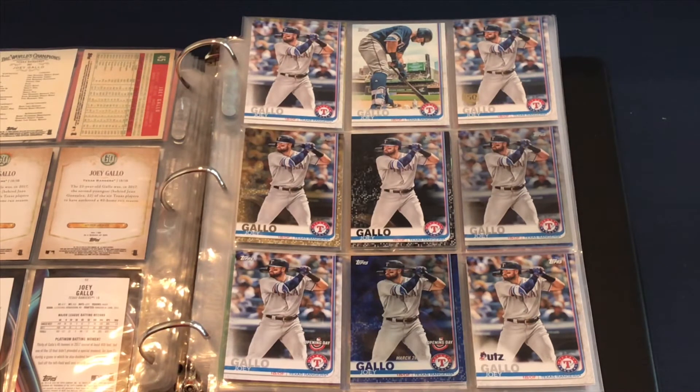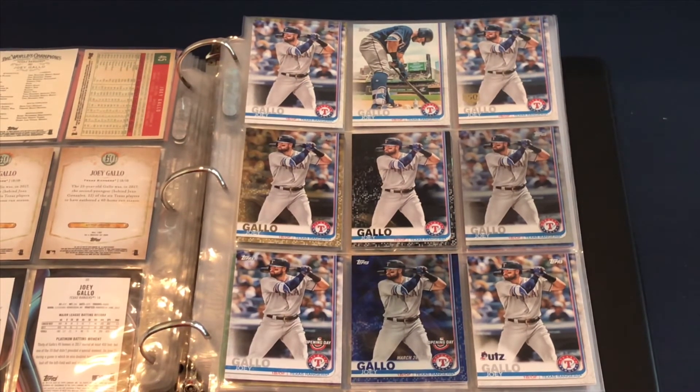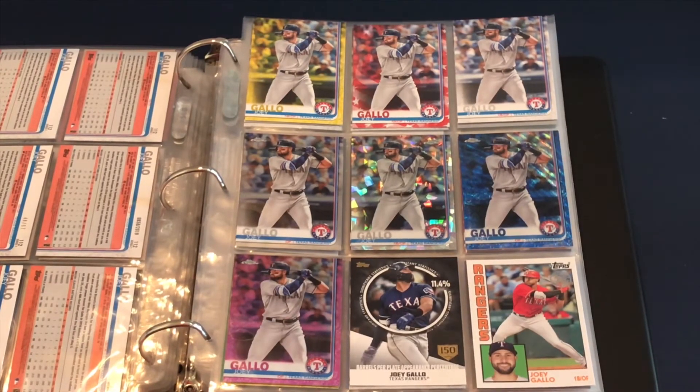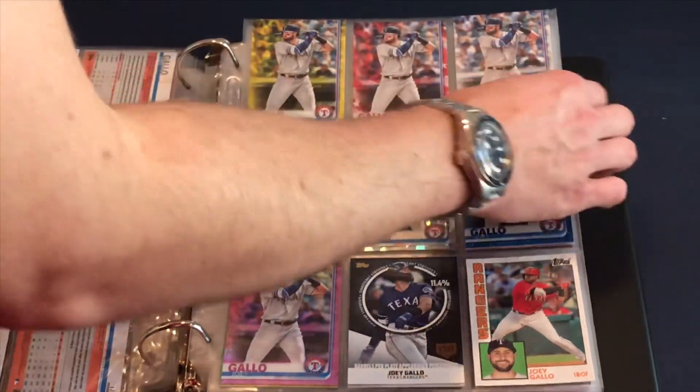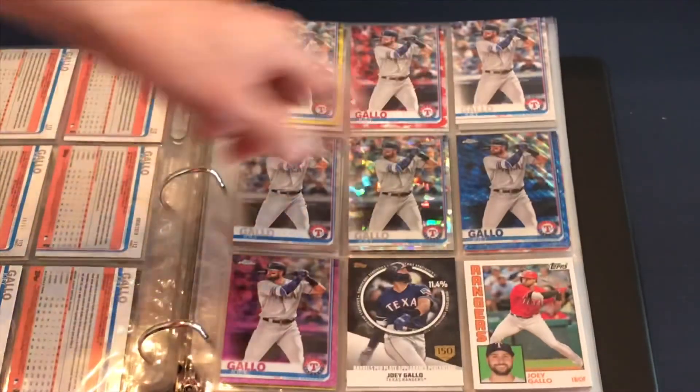Moving on to 2019 — these are the ones I've really been grabbing up, all the variations I can find. Starting with the base, you have the short print, the 150th anniversary, gold, black, the chrome, rainbow foil, Opening Day, blue Opening Day, the UPS potato chip card, the yellow Walgreens, the red Independence Day, and one that's numbered to 150 — that's an advanced stats card.